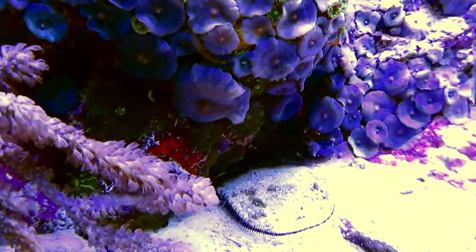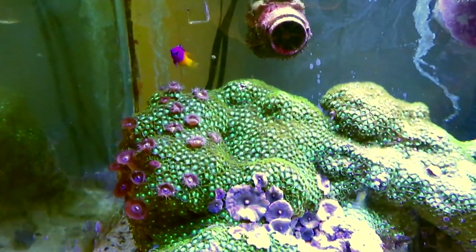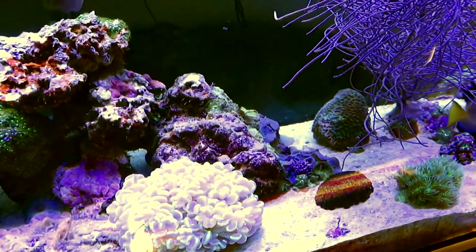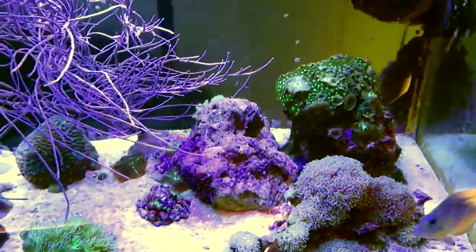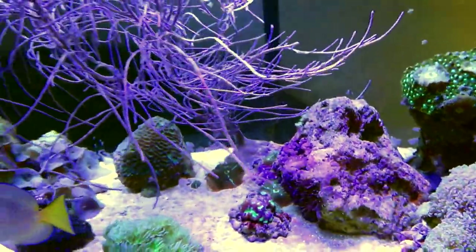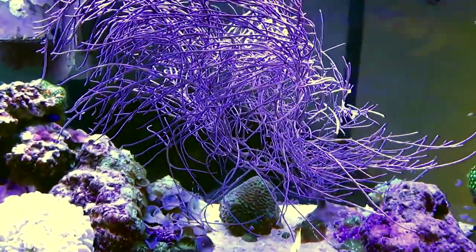Looking down there you can see my brittle star hovering under the rock, and another gorgonian, a whole slew of mushrooms, and of course my royal grama. That gorgonian is just beautiful — you can see the flow, it's a different look. My tang is gorgeous. The Atlantic blue tang is a very pretty fish with a gorgeous electric blue edge to his fins, and I love the way that just brilliantly stands out.